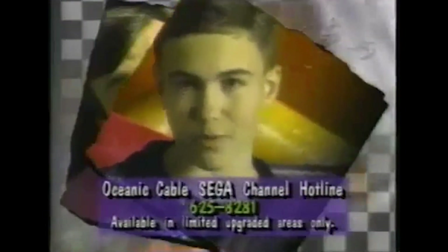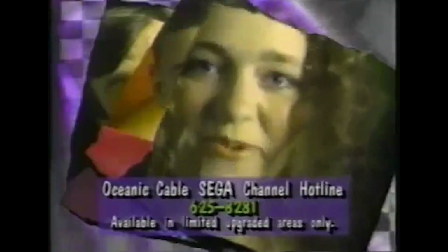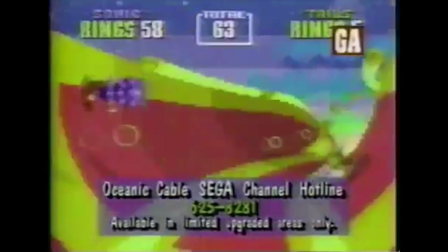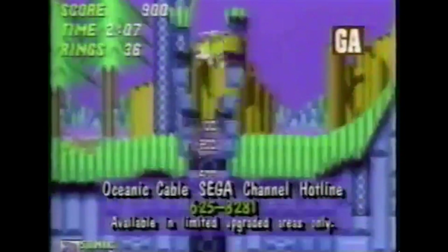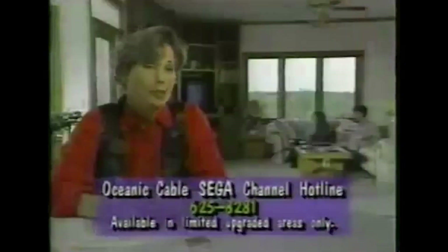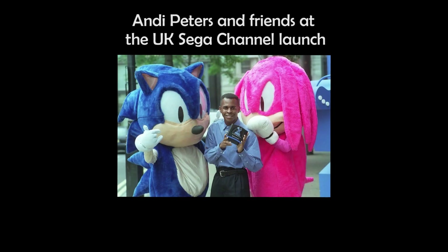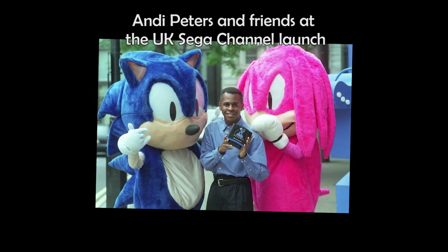Two signals were then broadcast over the cable simultaneously. One was continuous, used for the menus, while another looped every 30 seconds, used to download the games — which meant there could sometimes be a delay as you waited for the loop to reach your desired game download. After a testing phase in 1993, the Sega Channel was formally launched in December of 1994, five years after the launch of the Genesis.